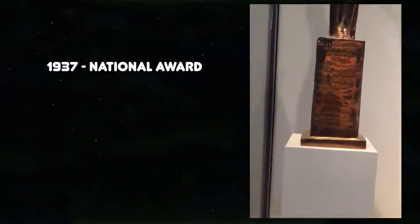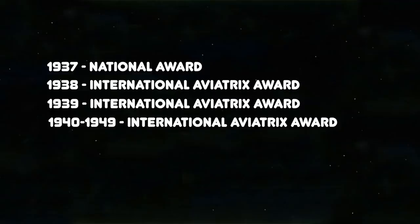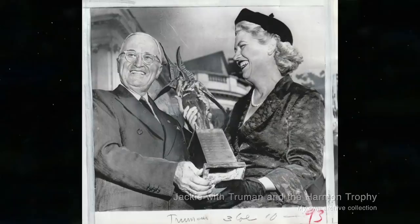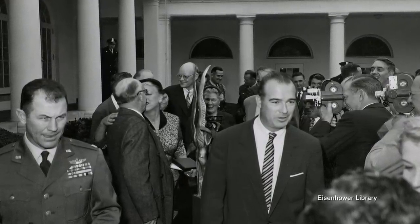Up next is the Harmon Trophy, named for and established by balloonist and aviator Clifford B. Harmon. It was awarded annually for the most outstanding international achievements in the arts or science of aeronautics. When the award was first given, there were four categories: aviator, aviatrix, aeronaut, and a national award given to the outstanding flyer in each of the 21 member countries. The national award wasn't given after 1949, and in 1967 a new category for astronaut was created. Jackie won this one a lot — she won the national award in 1937, the International Aviatrix Award in 1938, 1939, 1940 to 1949, 1953 (the year she broke the sound barrier), 1954, and again in 1961. Here she is with President Truman after getting the 1953 award, and up front in that photo is Chuck Yeager, who had taught her how to fly a jet supersonically and also won the aviator award himself that year.